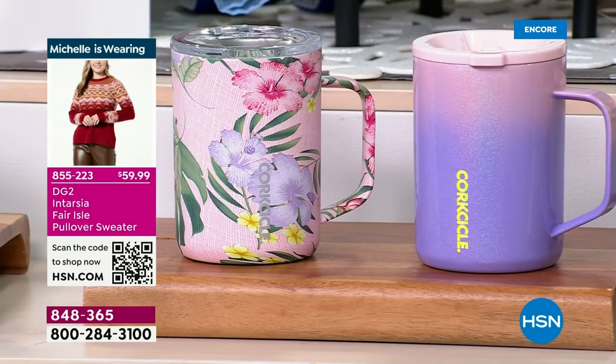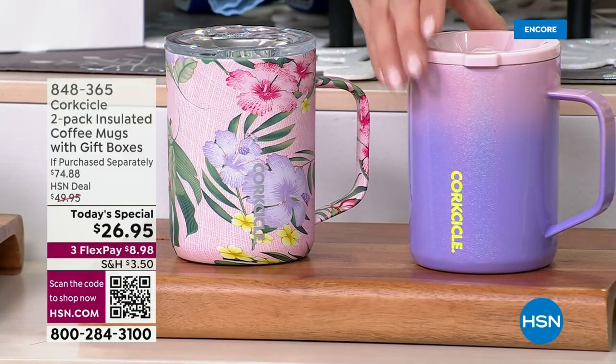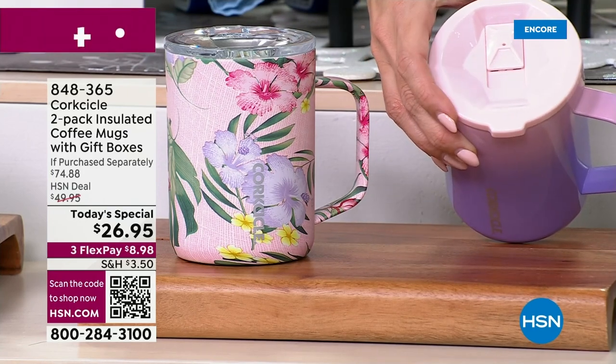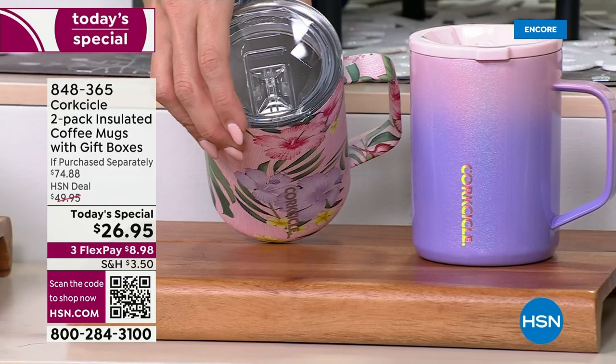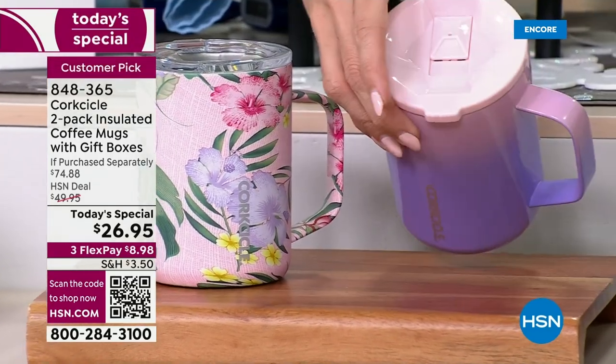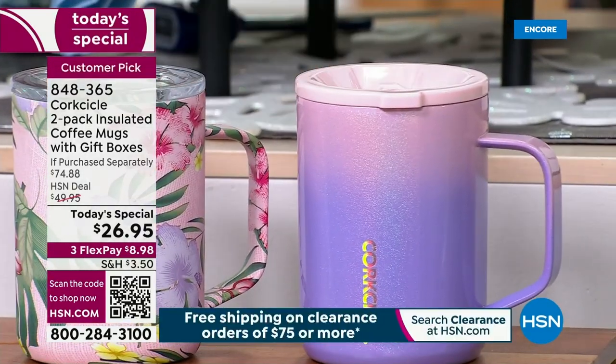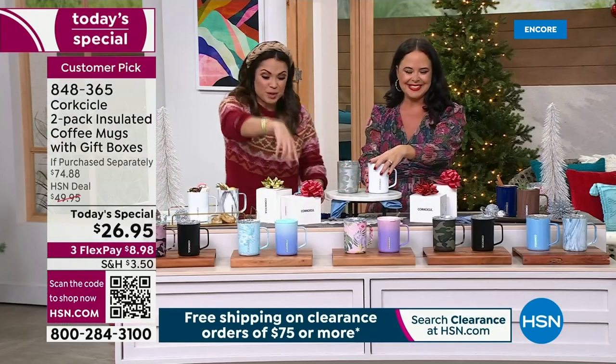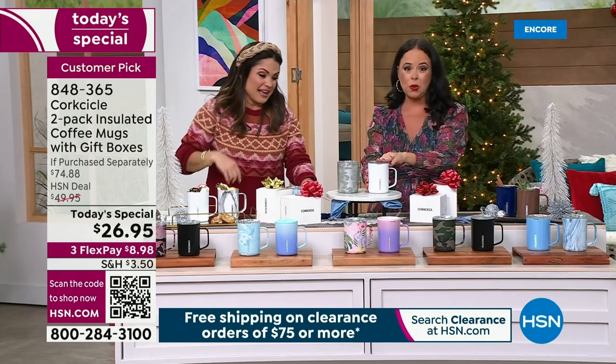More than half of what we've sold so far is in this pink floral. Absolutely stunning. And look at the lid on the purple-pink ombre one — instead of the clear lid, it's this beautiful bubblegum pink. I just think that's so fun. $35, $35 — you're getting both of them for $26.95 plus the two boxes. It really is incredible.